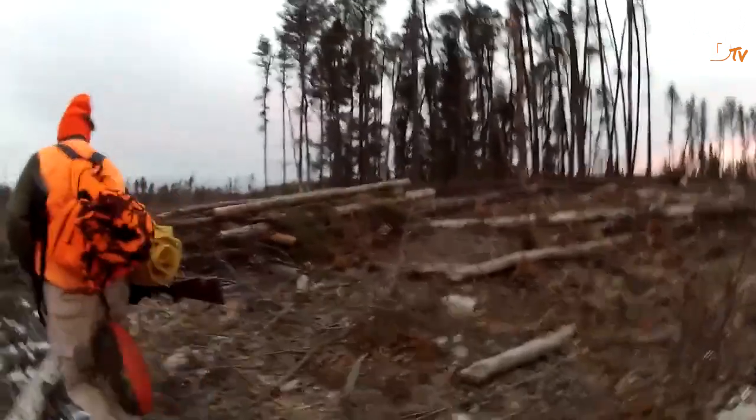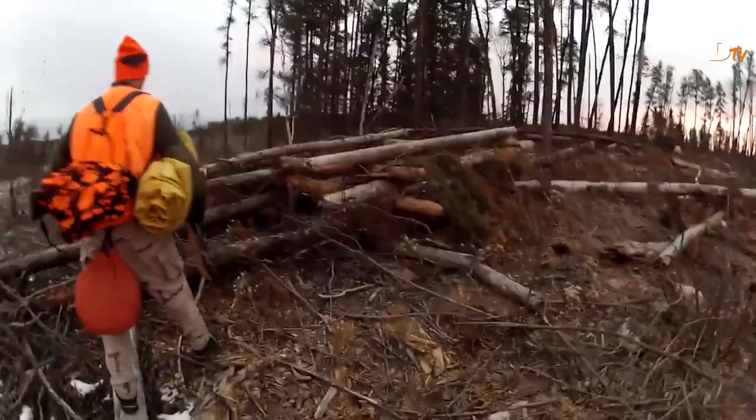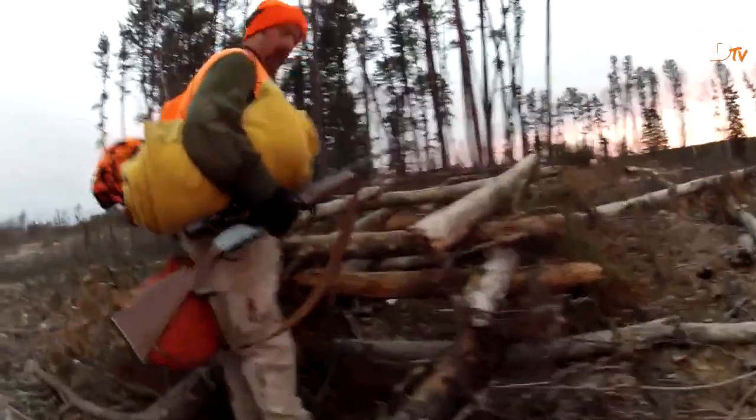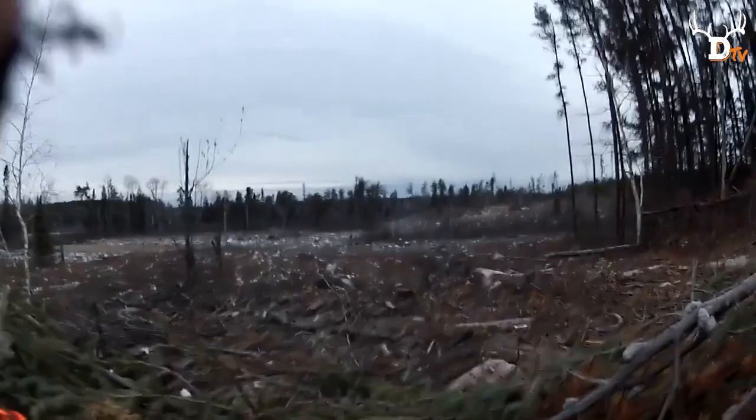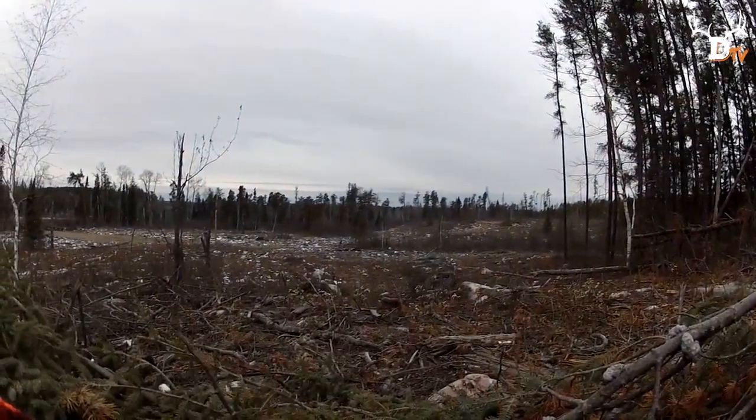Once we get to our hunting area, we park our bikes on the logging road, grab our gear and head in by foot as the sun eases over the horizon. We build our blinds out of old logs and branches we find scattered about on the ground, and then we settle in to see what the morning brings us.